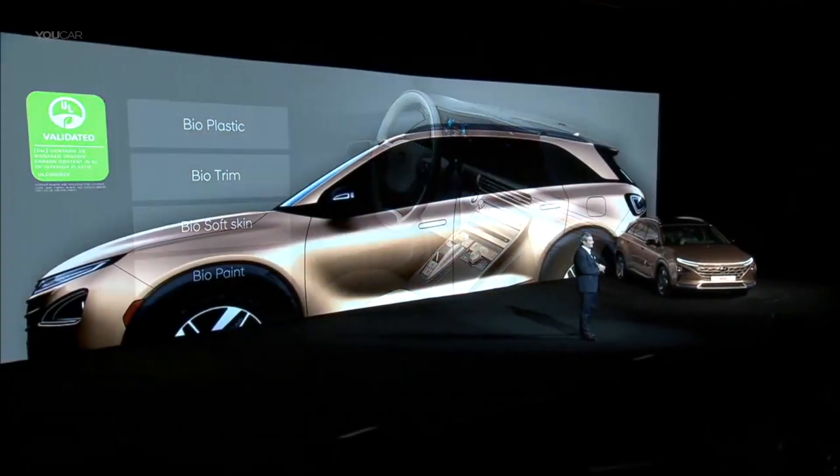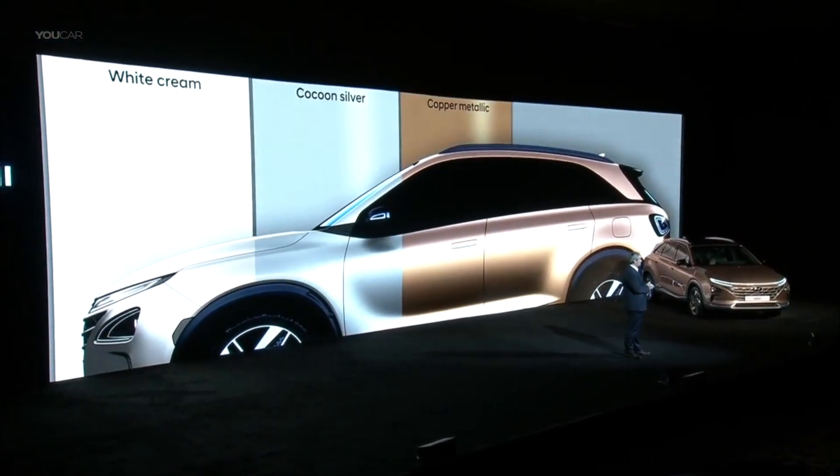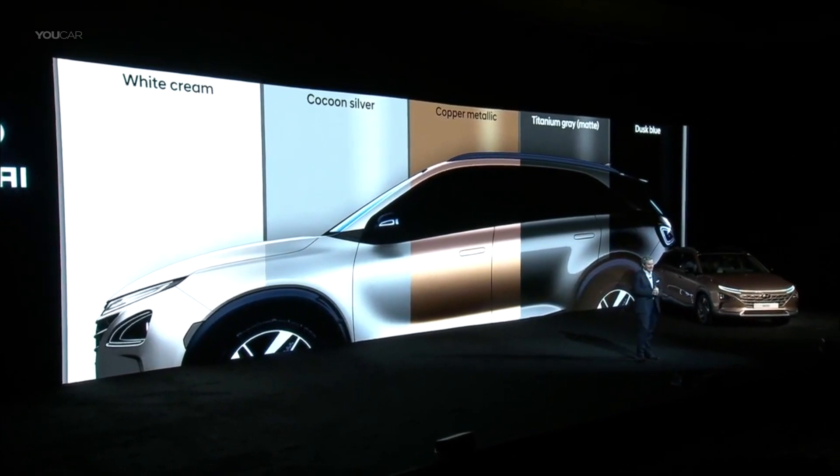Without stripes and graphics, colors should stand alone to tell their own stories. Our low-emissions paint colors are both technically sophisticated and naturally warm. They tell the story of optimism for the future and how far we've come today.